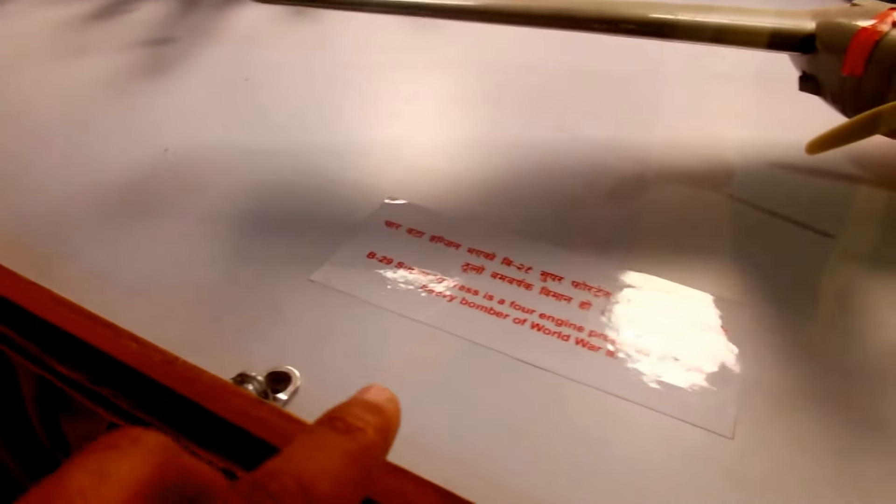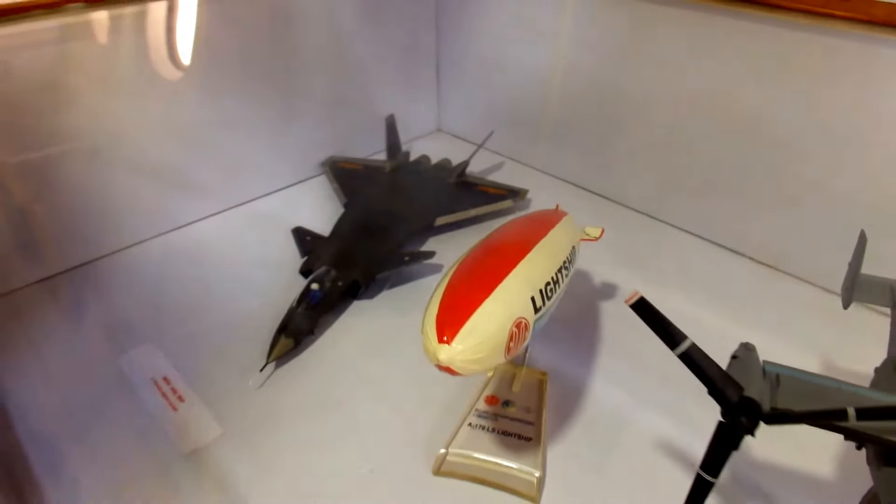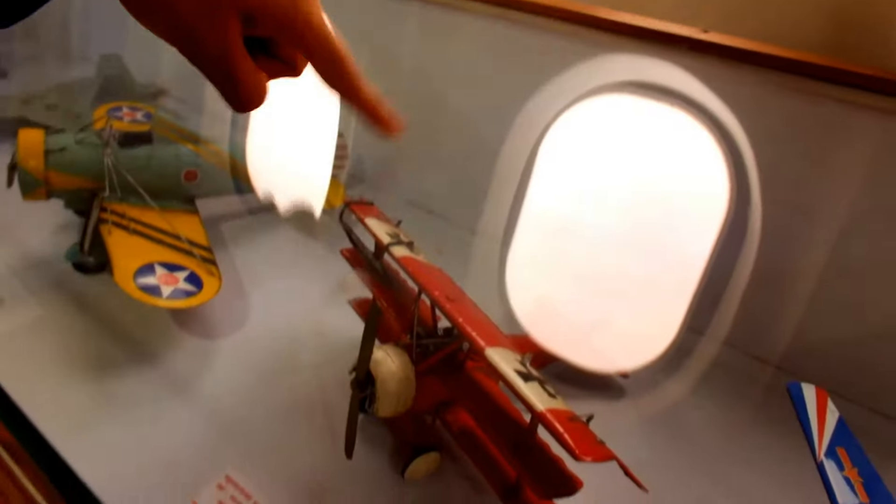Was this used in the Second World War? Yes, this big one. The A170 is operated by the United States Navy. First used during the war.